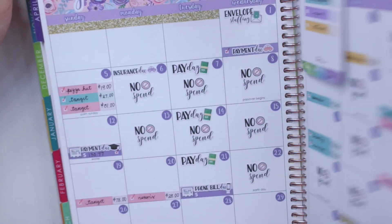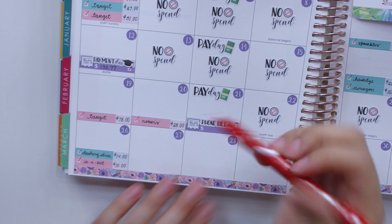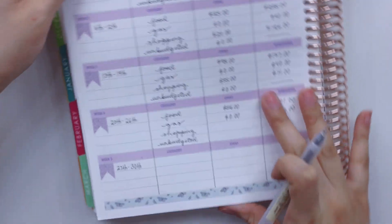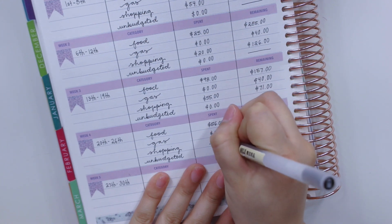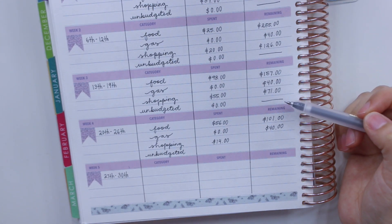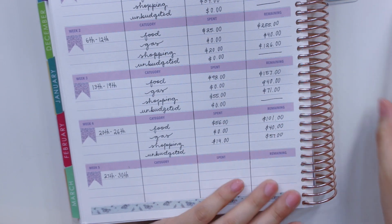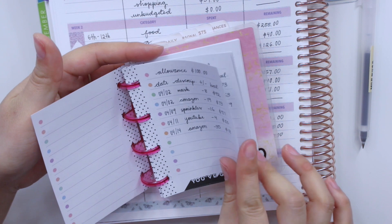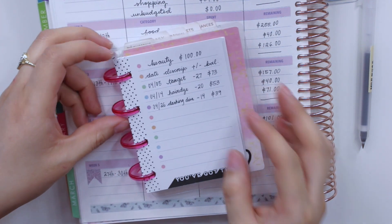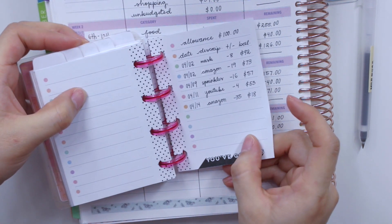Next is shopping — all the teal stickers — and I only have Dashing Diva for $14. I'm also checking off my phone bill, and I'll go back to write the amount. Last week I had $71 remaining for shopping, so taking out $14 means I still have $57. Of that, $39 would be from my beauty cash envelope and $18 from my allowance.